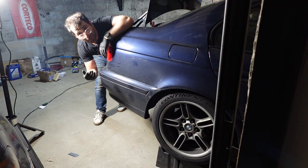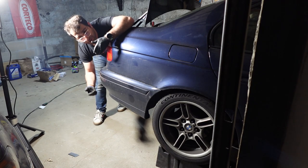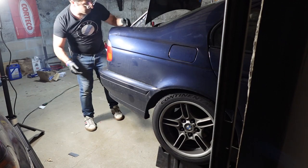The next instruction is to remove the fender liners. To that I say — what fender liners? I don't have them! I want them, but I don't have them at the moment.